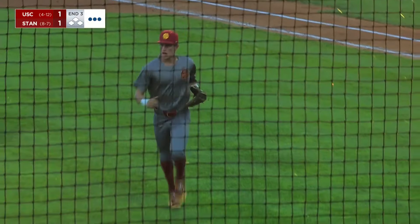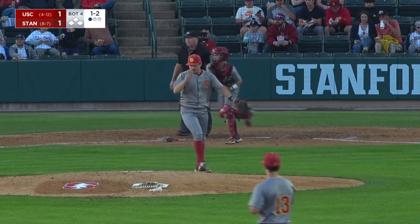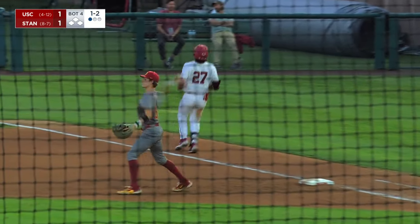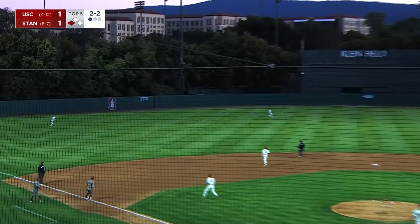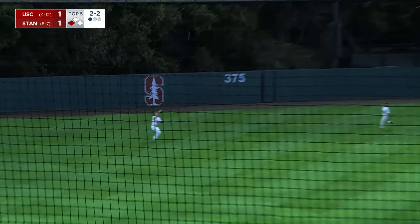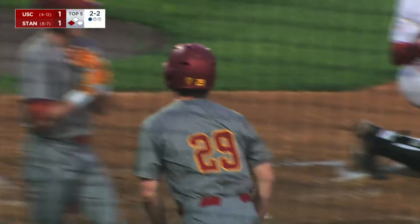Galloway behind the plate. Swinging on that third pitch strike. Scott delivers — hit high and deep to left field. Tagging is Lamb. The throw will not be in time and that's a sacrifice fly.